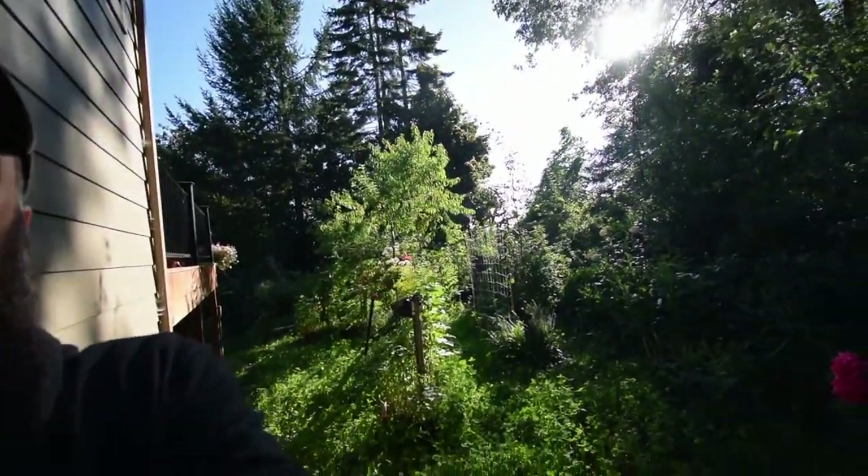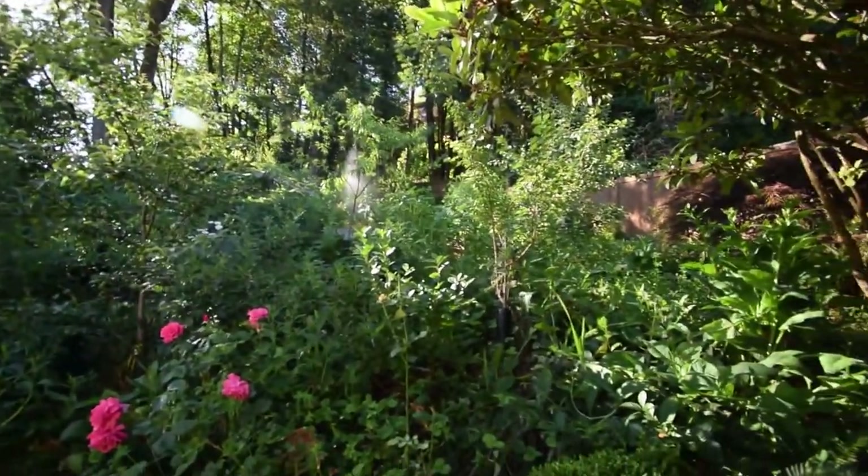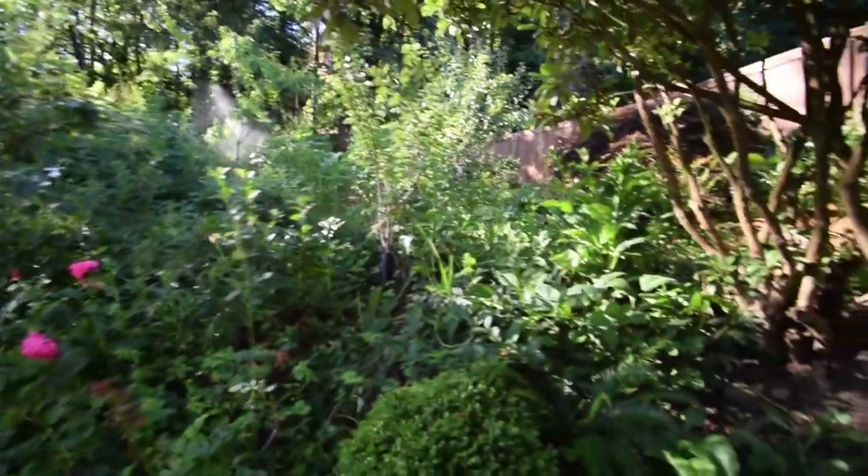Hey everybody, gonna do the upper yard video now. Walk you up there — we got the sprinkler going, overhead sprinkler, one of them turned on and I'm gonna have to dodge that trying to walk around.